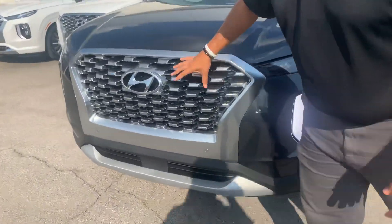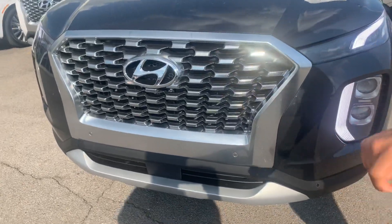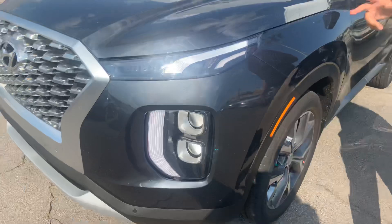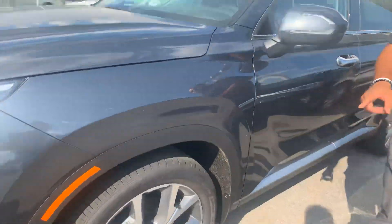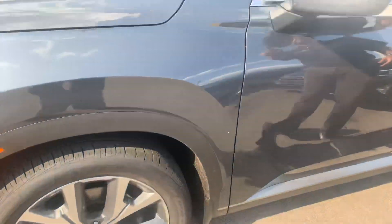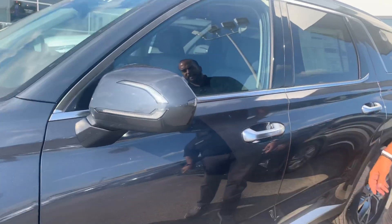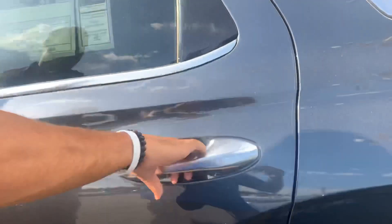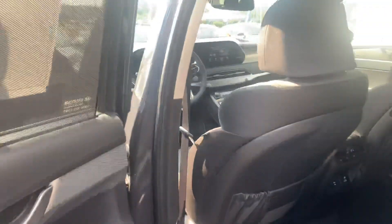In the front, beautiful diamond cut cascading grill with the smart cruise control, LED headlights, daytime running lights, and track lighting. We got the 18-inch premium alloy wheels, nitrogen-filled tires, turn signal, and blind spot detection on the mirror. This is, of course, a push to start, so keyless remote entry. Beautiful exterior color.